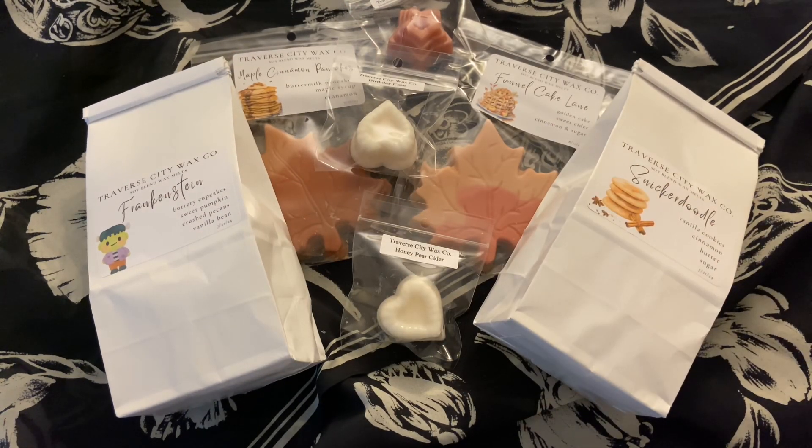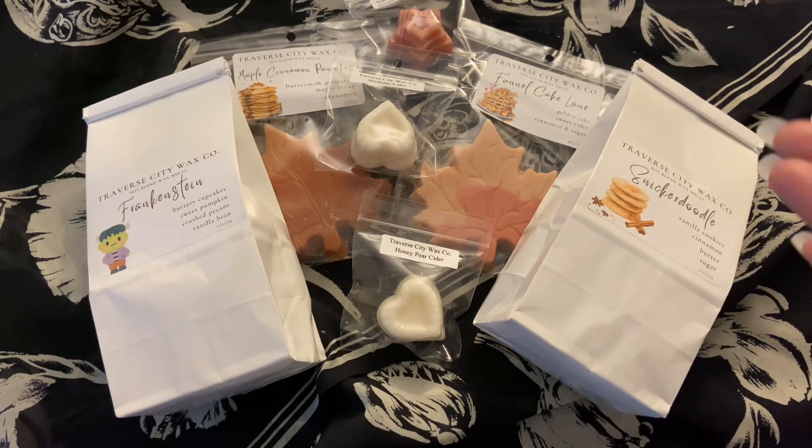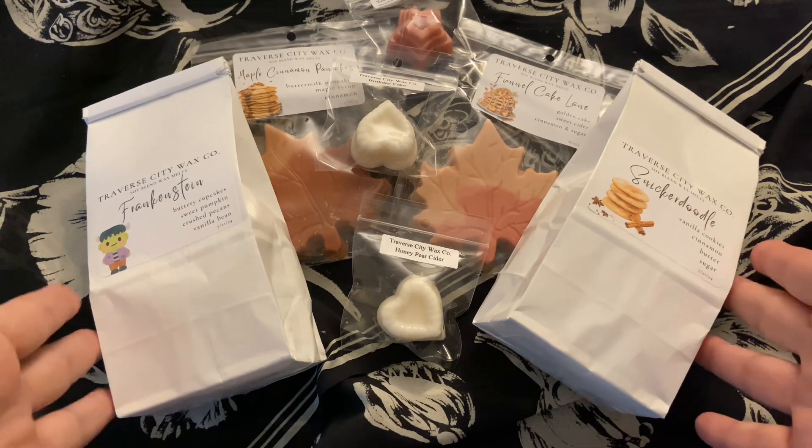Hi everyone, if you're new to my channel my name is Krista Q, and if you're not new, welcome back. This haul I am just going to do at least mostly back facing like this so you guys can see the wax. I can tell you about the scents and I can kind of show you my little bitty order.